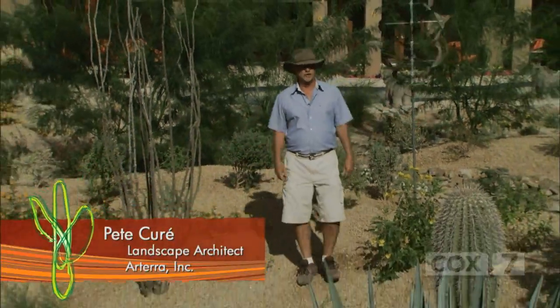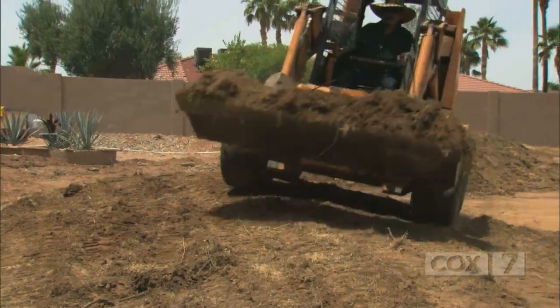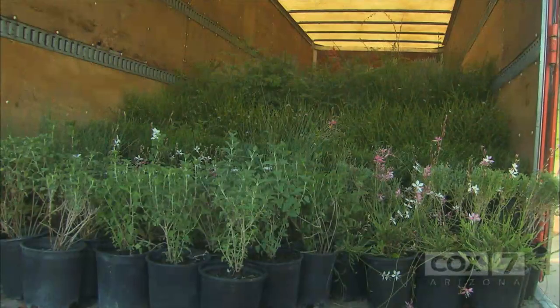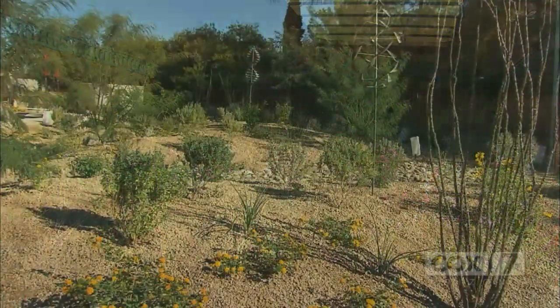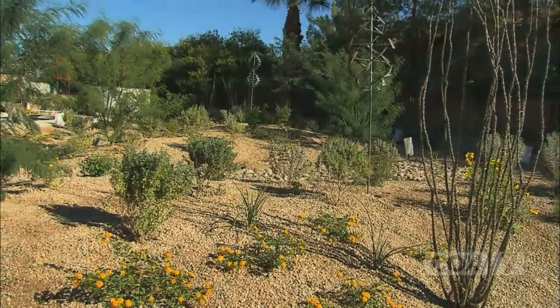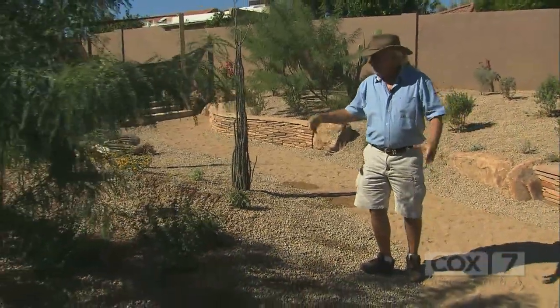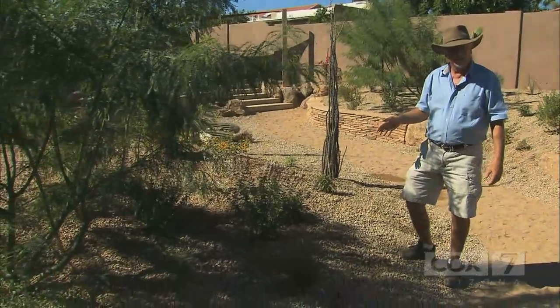When we started this job, this was just a big, flat lot — looking at it now, you'd never know it. We took out all the grass, and to add interest, we built up some mounds. Then we brought in hundreds of drought-tolerant plants and lots of desert-adapted trees. Let me give you a little tour of our desert botanical garden here. We've got a great assortment of plants for color.